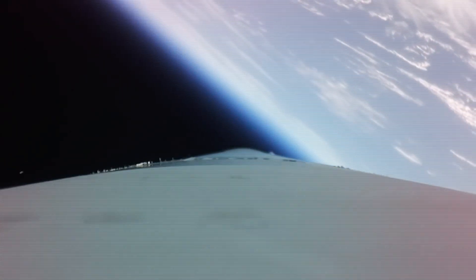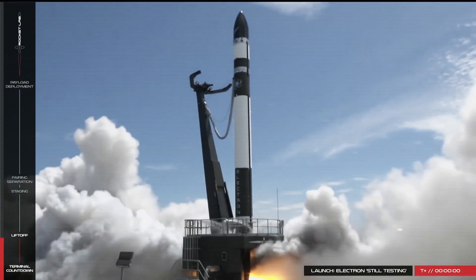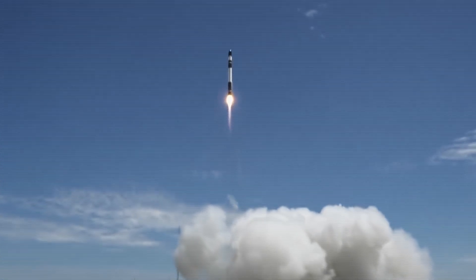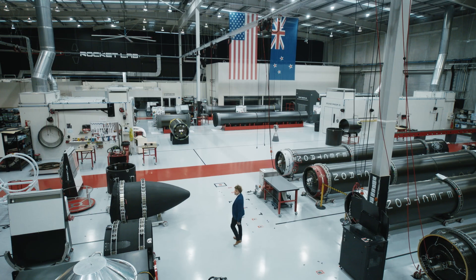I thought this was impossible. At Rocket Lab, we do what we say we're going to do. This is not a revolution of the big — this is a revolution of the small. When we say we're going to do something at Rocket Lab, we do it. Not just once, but over and over again.